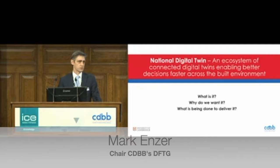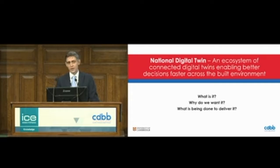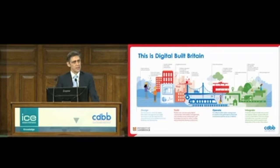What I'd like to do in just a few short minutes is introduce the National Digital Twin. What I'm going to do is just scoot over the top of it and try to address these questions: What is the National Digital Twin? Why do we want it? And what's being done to deliver it? Starting with a high-level definition: the National Digital Twin is an ecosystem of connected digital twins. It's not one massive twin of everything — it's an ecosystem of connected twins.